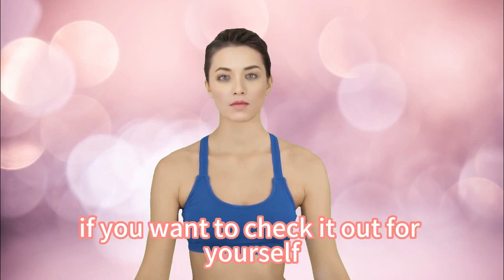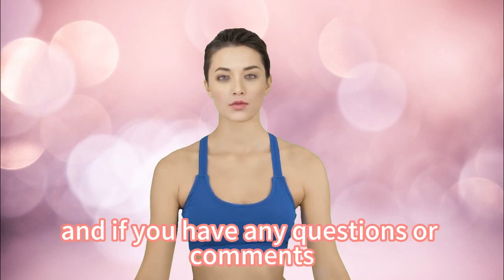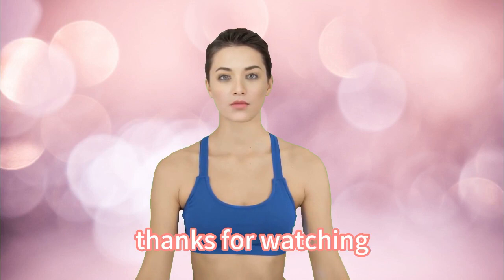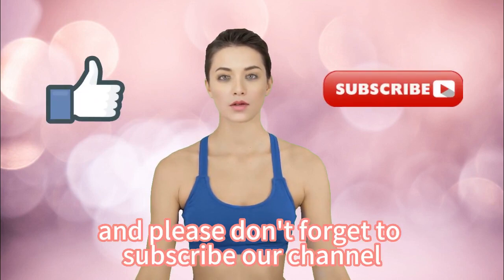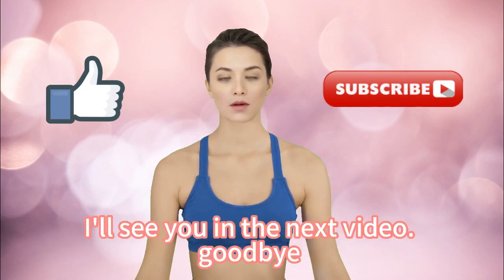If you want to check it out for yourself, I've included a link in the description box below. If you have any questions or comments, feel free to leave them down below. Thanks for watching — please don't forget to subscribe to our channel and give me a like on this video. I'll see you in the next video, goodbye!